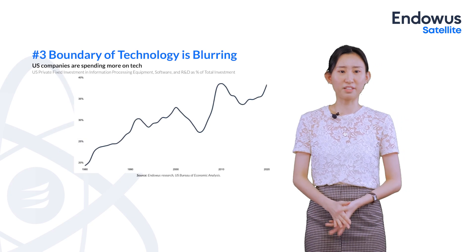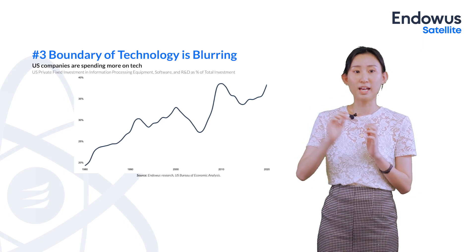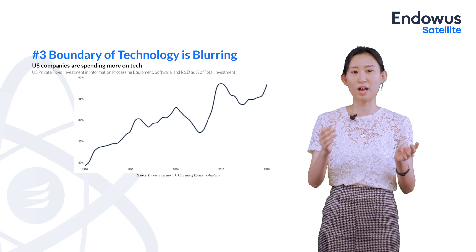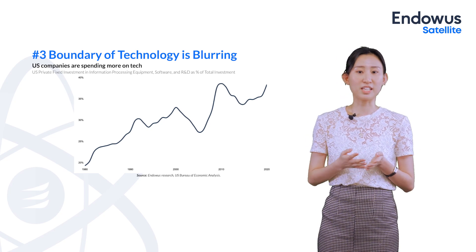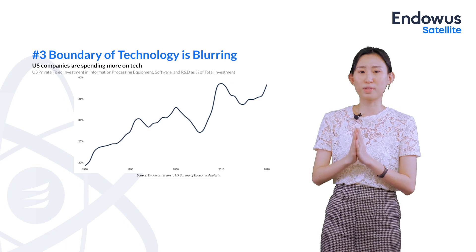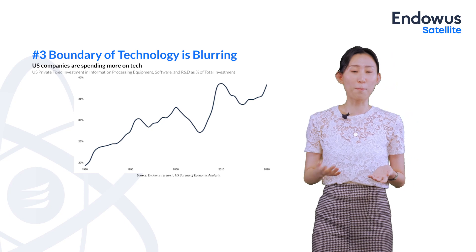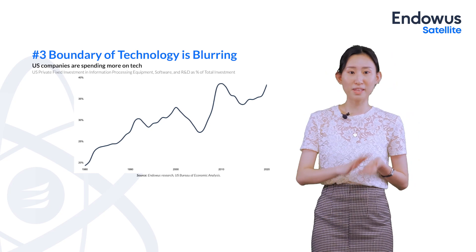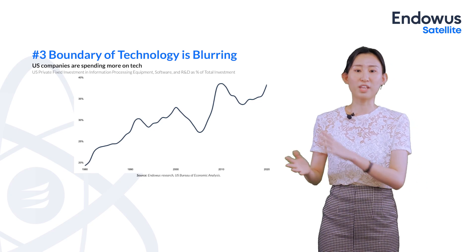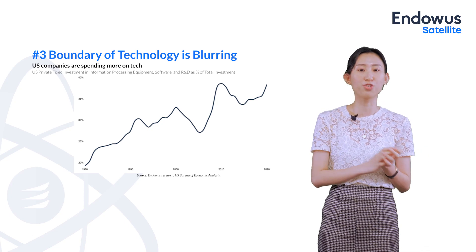This is proven by data from the US Bureau of Economic Analysis, showing the amount of money that US private companies are spending on technology — for example, software, equipment, and R&D. The trend is upward, and you could reasonably assume it will reach 50% in the foreseeable future. This only goes to show that more and more companies are spending money on technology, representing opportunities for investing in not only technology-related companies but also non-technology companies which are using technology to their benefit.